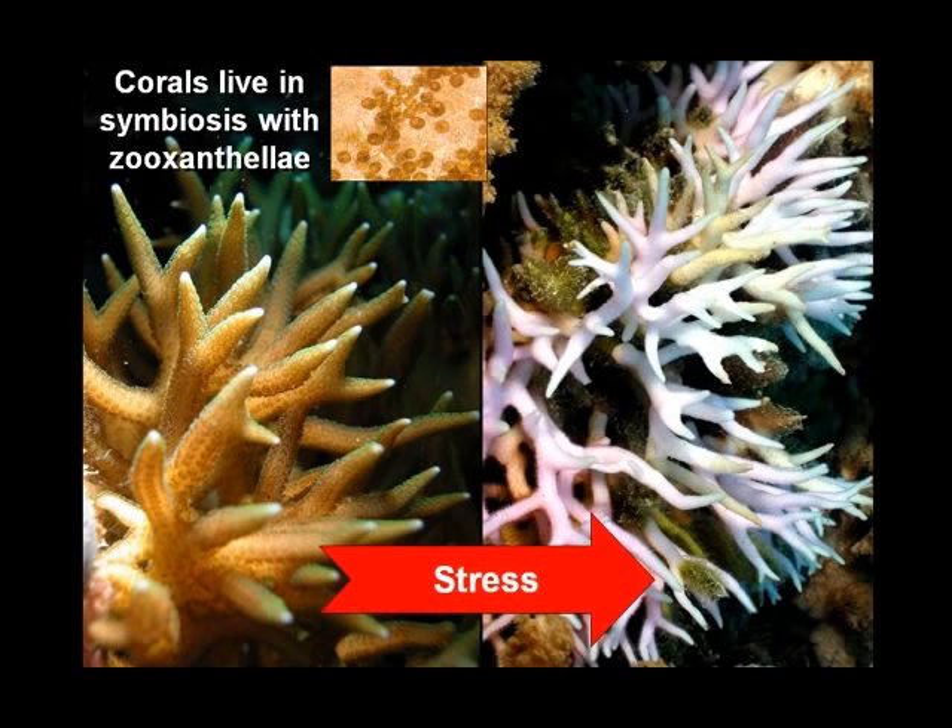Under stressful conditions, the symbiotic relationship between corals and zooxanthellae is disrupted, and the algae are expelled. This leaves the coral tissue transparent, revealing the white skeleton beneath and giving the coral a bleached appearance.